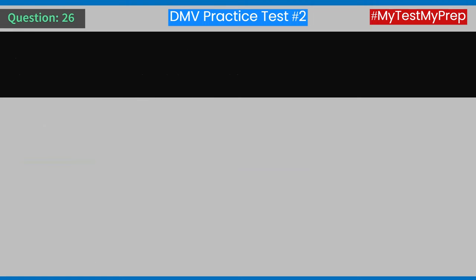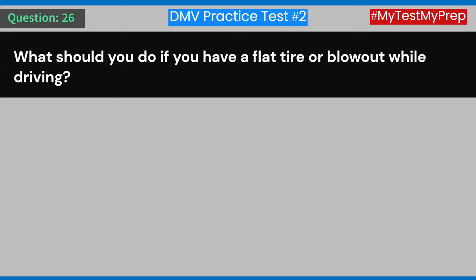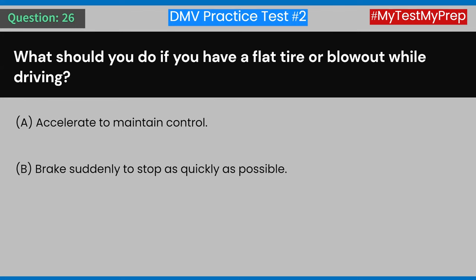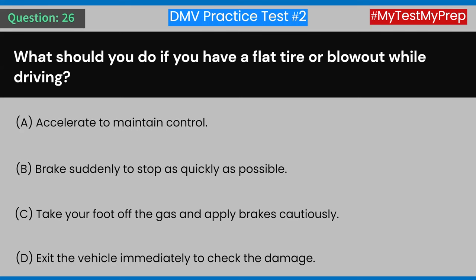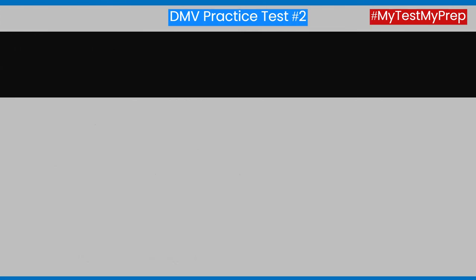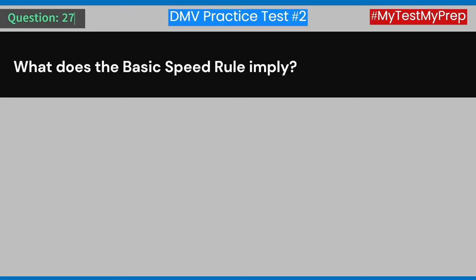Question 26: What should you do if you have a flat tire or blowout while driving? A) Accelerate to maintain control. B) Brake suddenly to stop as quickly as possible. C) Take your foot off the gas and apply brakes cautiously. D) Exit the vehicle immediately to check the damage. Answer: C) Take your foot off the gas and apply brakes cautiously.